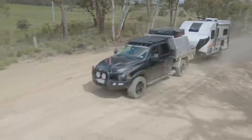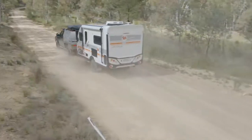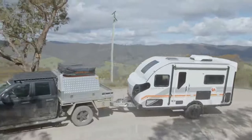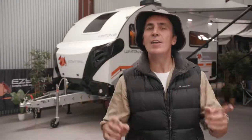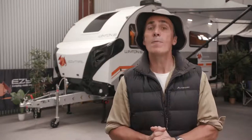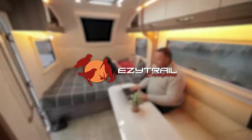The Winton 16 Twin is the perfect adventure touring van. It has all the essential features for heading off the beaten track and is covered by EZ-Trail's lifetime warranty for off-road use. If you're looking for your ideal adventure van, look no further than the Winton 16 Twin. Head to the website for more information or visit your local EZ-Trail dealer — there's one just around the corner.